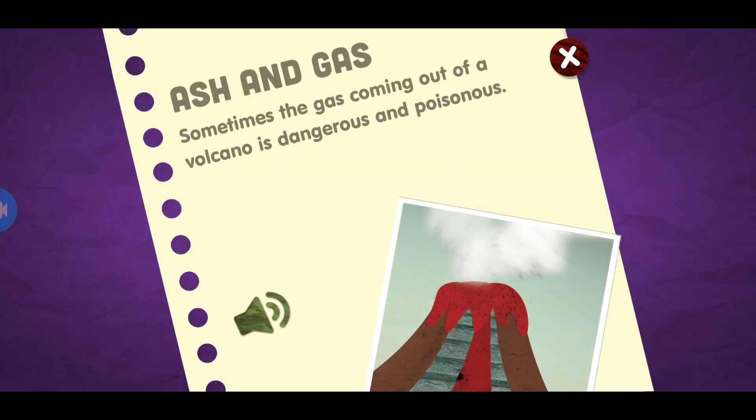Ash and gas. Sometimes the gas coming out of a volcano is dangerous and poisonous.